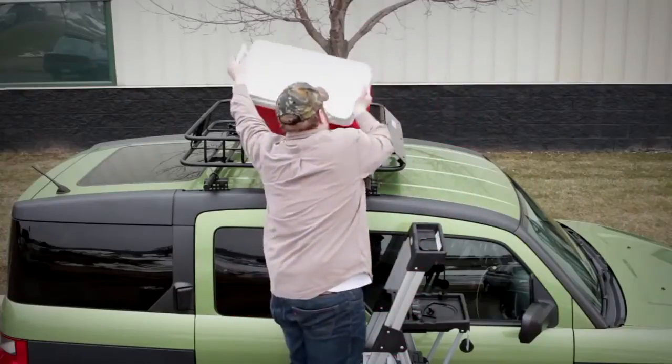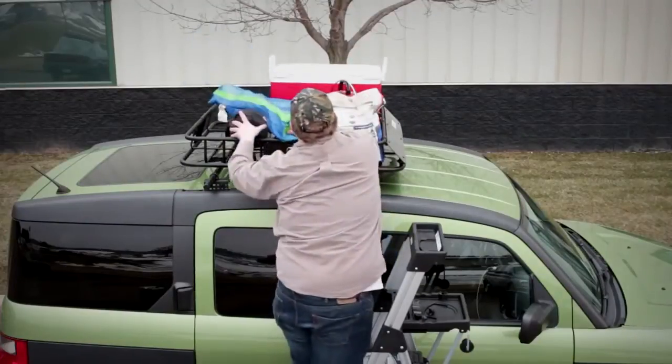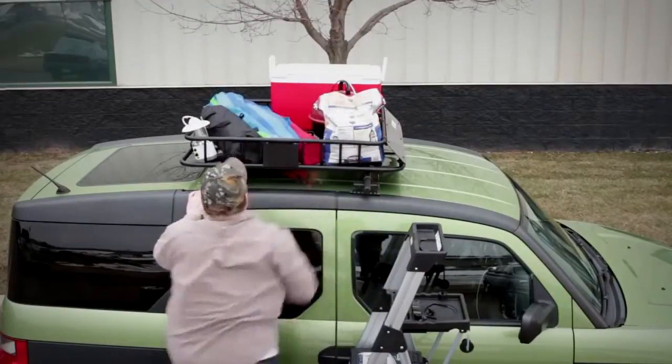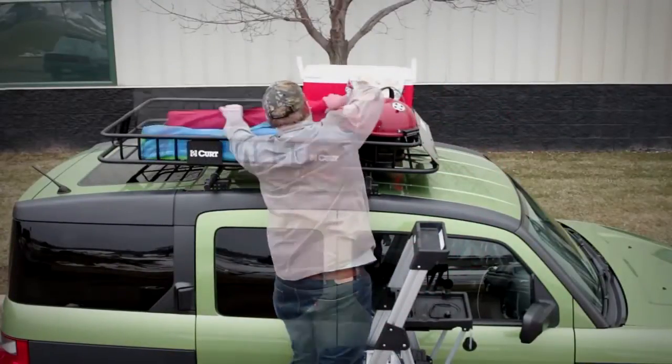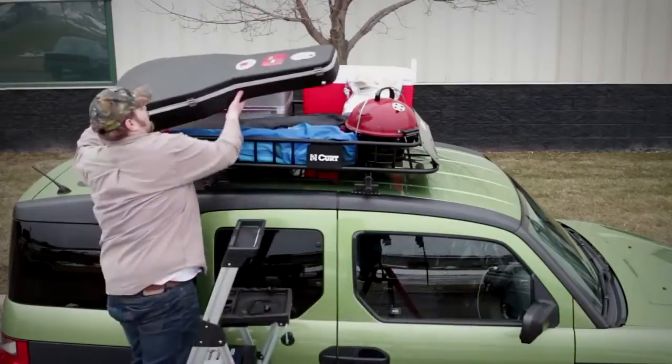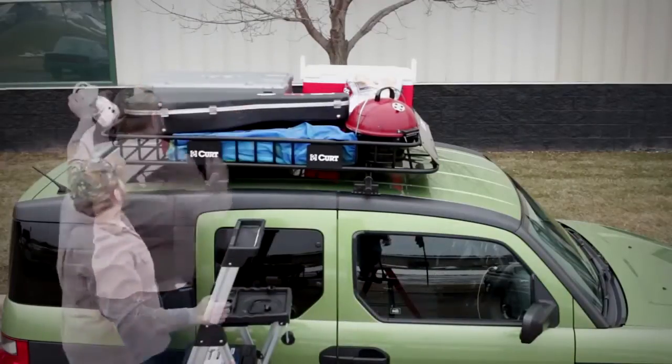The Curt Roof Mounted Cargo Rack provides nearly 11 square feet of cargo area. And if that's not enough, the 41.5 inch long rack can easily be lengthened by installing the Curt Roof Rack extension, expanding the length to 64.5 inches and providing over 16 feet of cargo area.